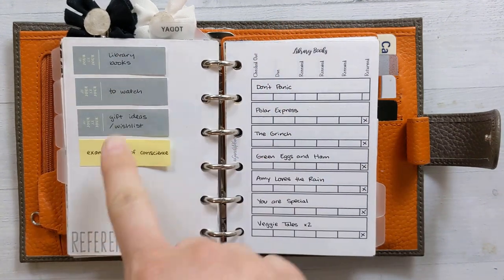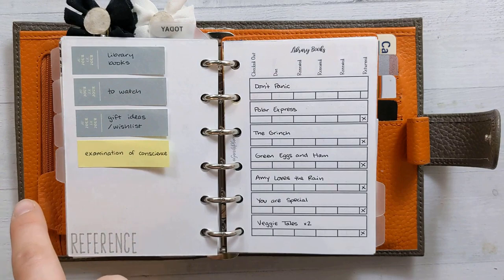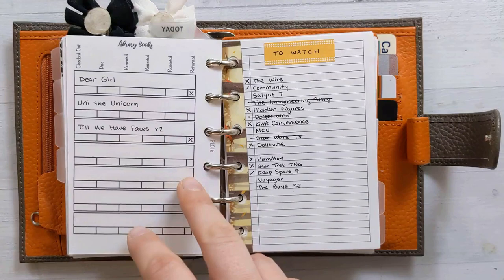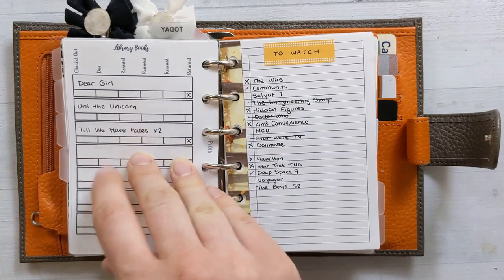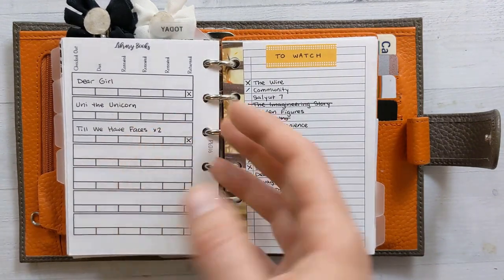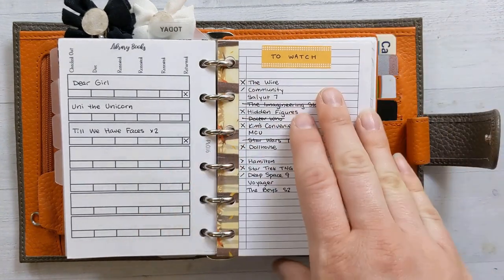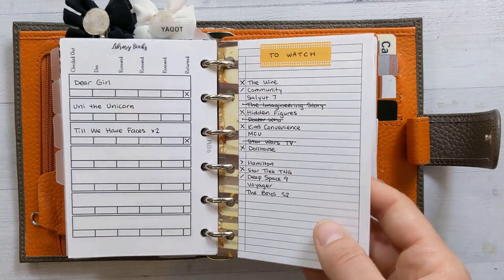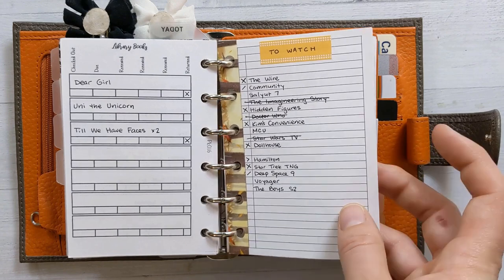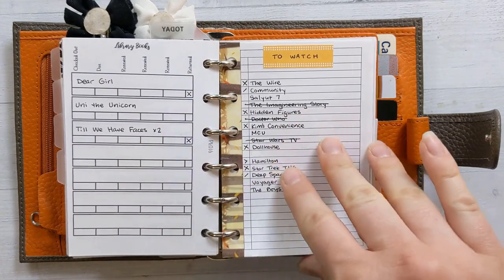The next section is reference. It has another sticky note index and they don't match because one moved from the other section. There's a library books insert — number 16. I just checked and there are more books I need to note. Our library still isn't enforcing due dates, so I haven't been on top of it, but I don't want to forget which books I have, especially because my daughter will hide them in her room. My watch list is looking a bit rough — I might make an official insert for it.